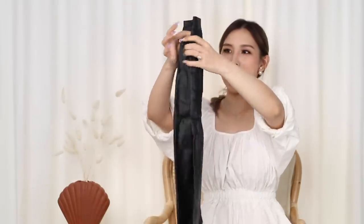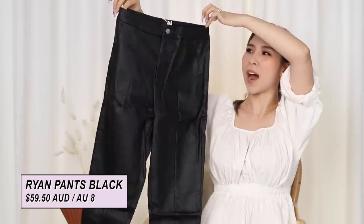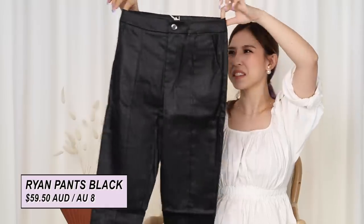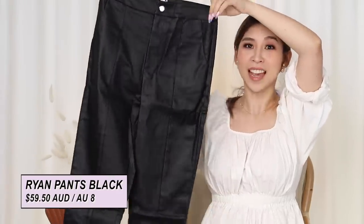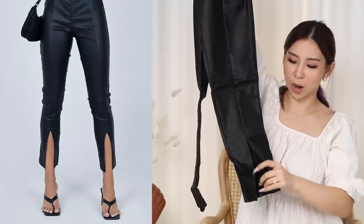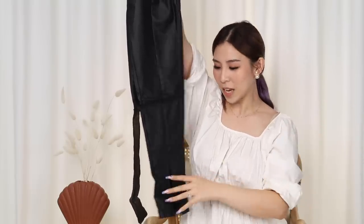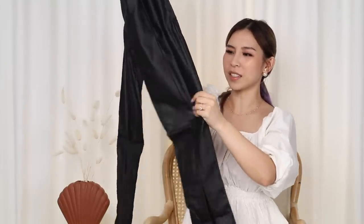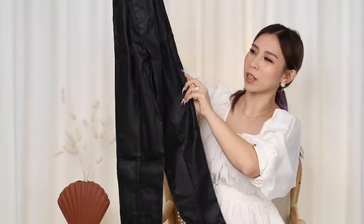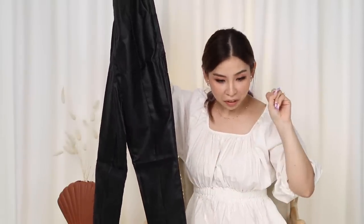Next up, some black pants — these are called the Ryan pants. I got these because the legs have a little split, a little triangle at the ankle, which I thought was kind of interesting. It's giving me 90s, early 2000s vibes. The material on camera might look like leather, but it's not — I think it says smooth vegan leather.